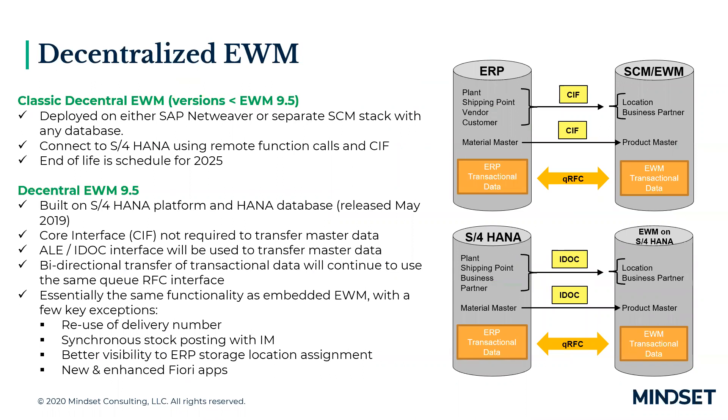Decentralized EWM will continue to be a viable deployment option in S4 HANA. A couple of reasons you might lean towards a decentralized environment: one, if you need 24/7 capability even when the S4 system is down; another, if you need the ability to connect to multiple ERP systems, not necessarily SAP or S4; and if you need the ability to upgrade your S4 and your EWM system separately.